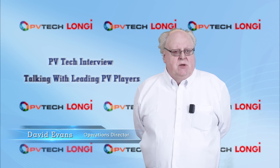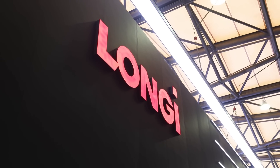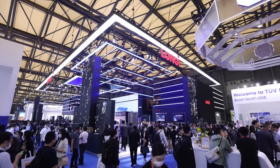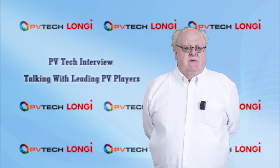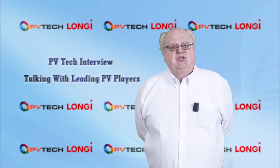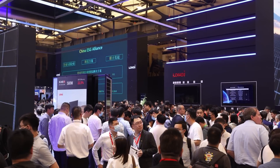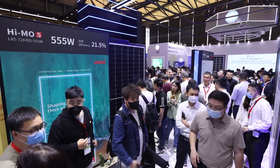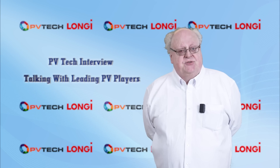LONGI is now recognized as one of the world's leading solar technology companies. A key element of its stated mission to make the best of solar energy to build a green world is the company's commitment to technology innovation. LONGI currently operates five business units, covering monosilicon wafers, cells and modules, commercial and industrial distributed solar solutions, green energy solutions, and hydrogen equipment.